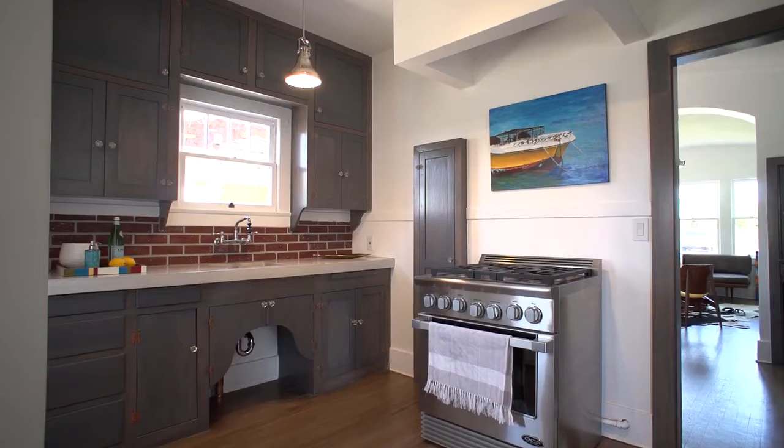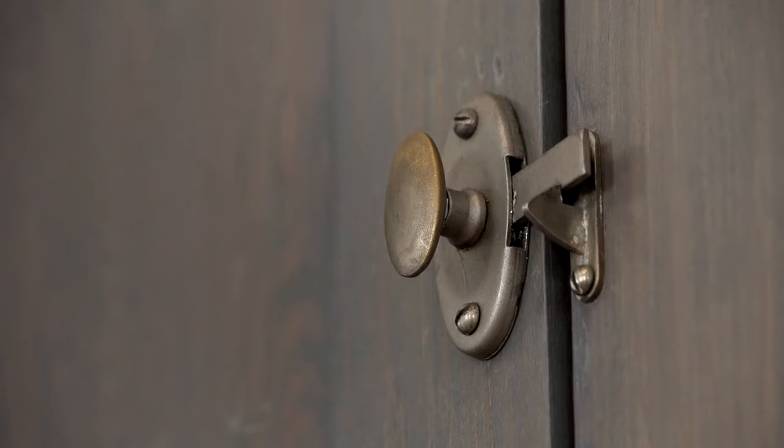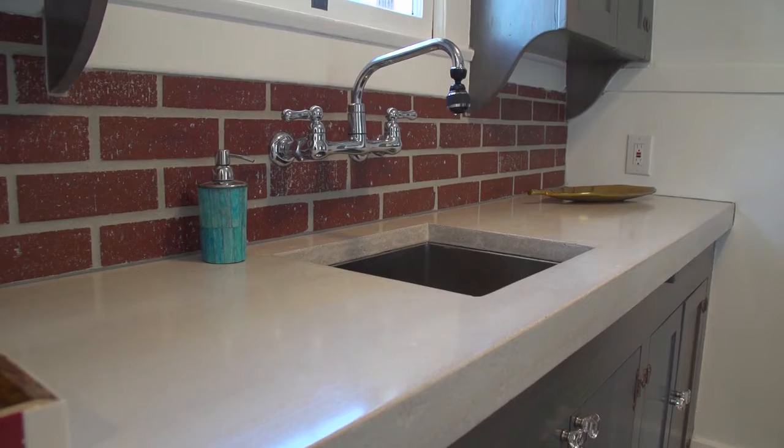We did the same thing to the kitchen cabinets — stripped off all the paint. The hardware around the cabinets, we took those off and sandblasted them. We used original knobs and really tried to keep the house what it was. We actually poured the concrete countertop ourselves. We wanted to restore this home and bring it back to its original charm, but we also wanted to put our little stamp on there too.